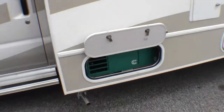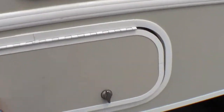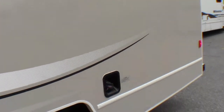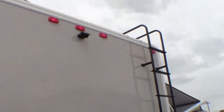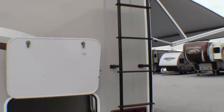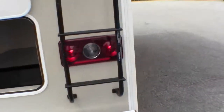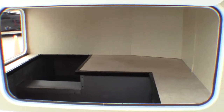It's got an Onan 4000 generator that runs right off your fuel tank. Here's your propane tank right here — hot water heater, furnace, gas fill. Then on the back you've got your backup camera, ladder, and your hitch. Just a ton of exterior storage on this coach — I'll back up just a little bit so you can see how big that is.